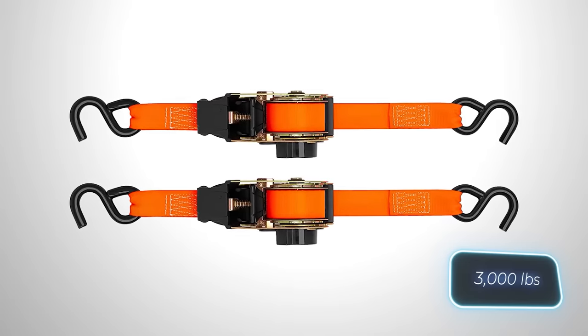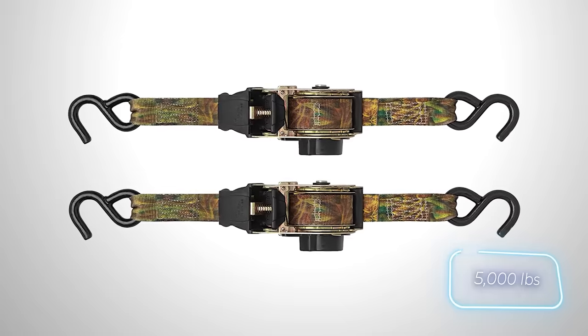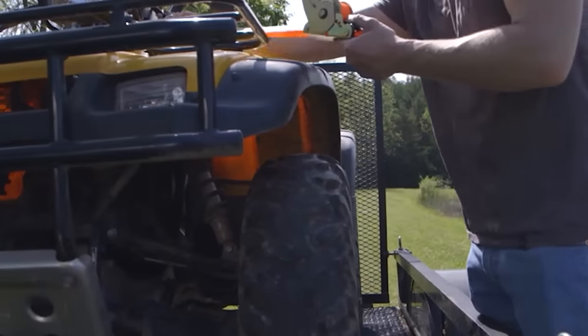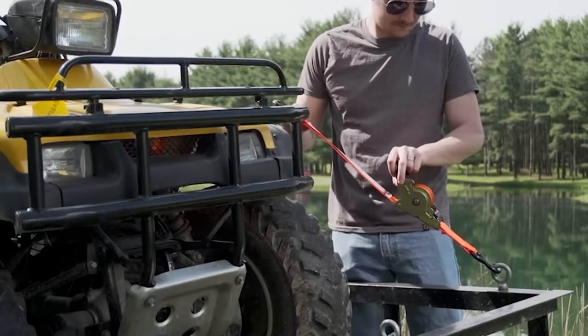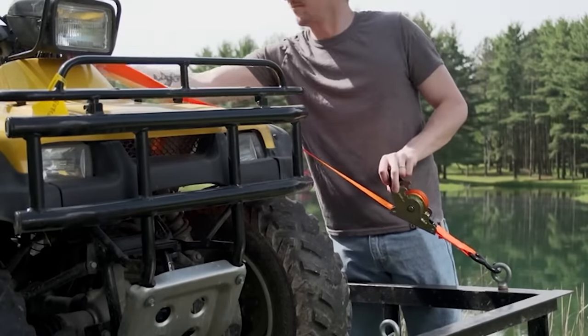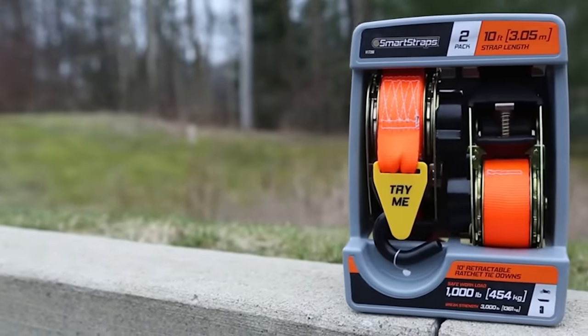orange up to 1,360 kilograms, or yellow up to 2,270 kilograms. According to the seller, these straps are an innovative and smart way to protect machinery and equipment. A set of two green straps, each measuring 4.3 meters, is available for approximately $20.